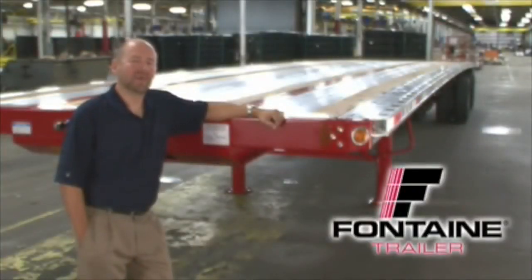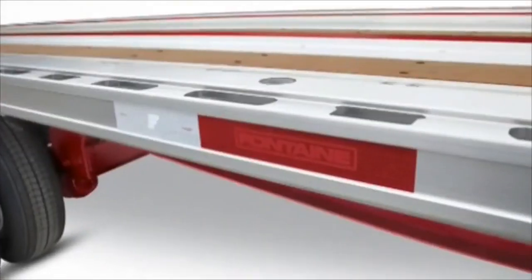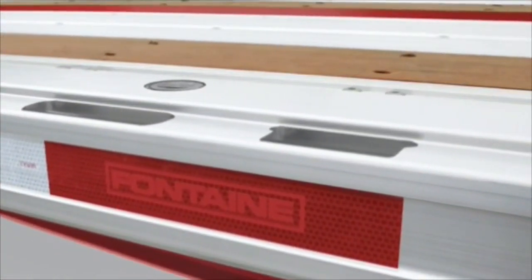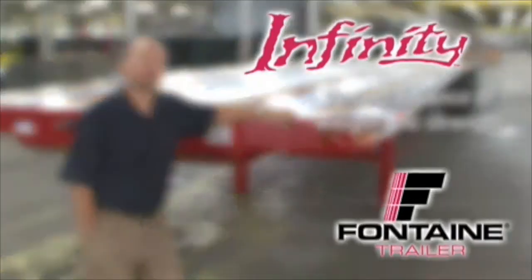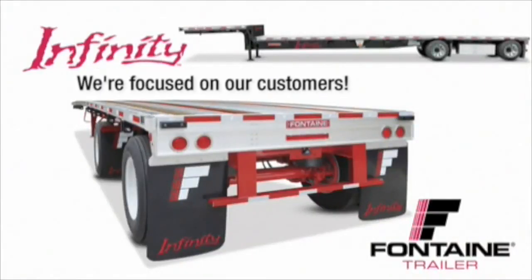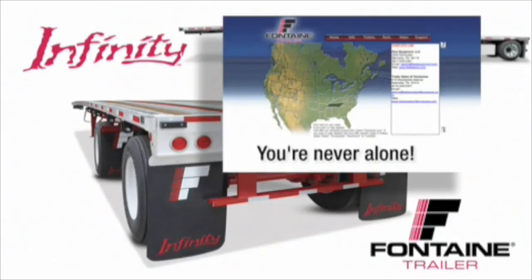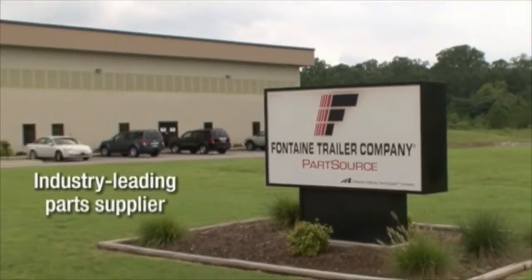Thank you for joining me today to learn more about the Fontaine Infinity line of flatbed and drop deck trailers. The routed aluminum side rail of the Fontaine Infinity has proven to be virtually indestructible and is unmatched in both strength and durability in the market today. The Fontaine Infinity delivers the perfect balance of lightweight and extreme durability. When you buy a Fontaine, you get more than a top quality trailer. You get a company solely focused on the flatbed industry for more than 66 years. You get access to a comprehensive North American dealer network that is focused on serving your needs. Plus, you gain access to the industry's leading parts distribution center, Fontaine PartsSource.